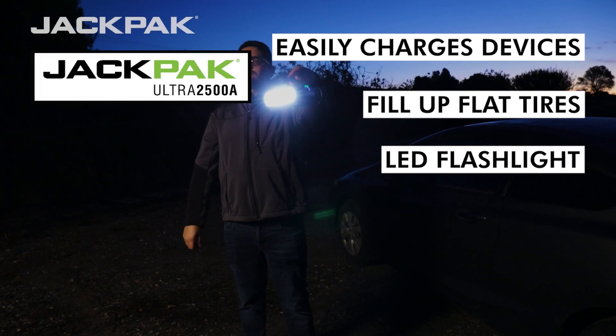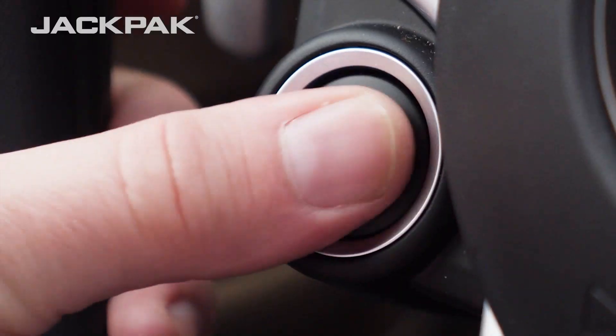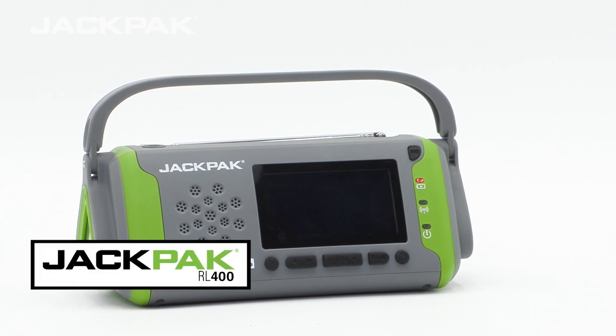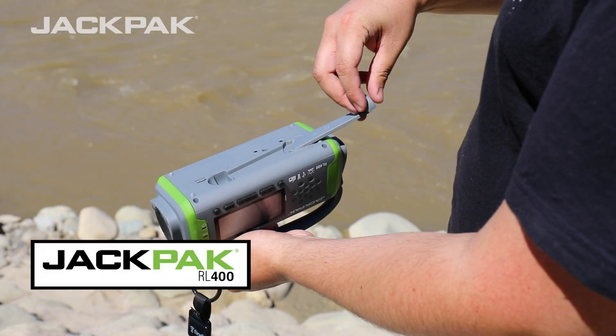and even provide light for roadside emergencies. This versatile tool will get you back on the road in no time. Each bundle also comes with the extremely versatile RL400, a multi-functional device that makes sure you're well equipped for any situation.